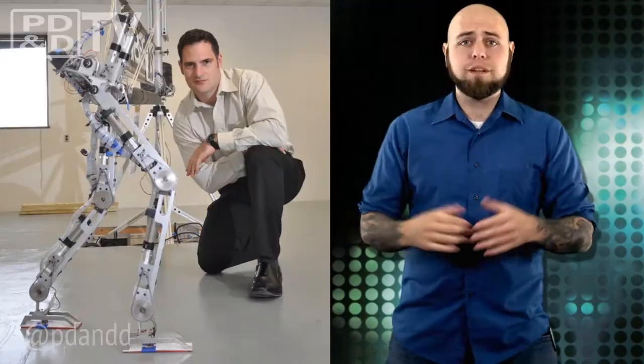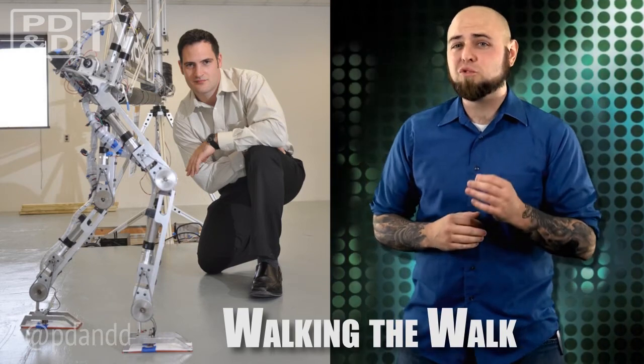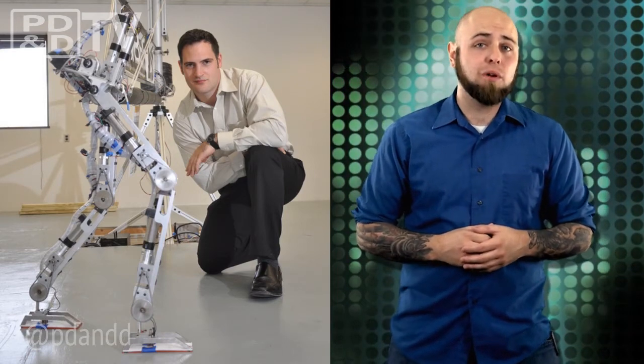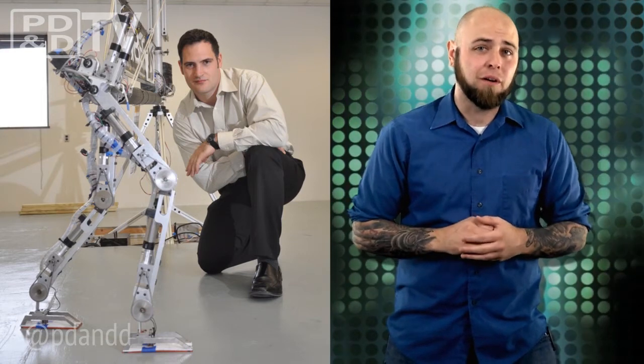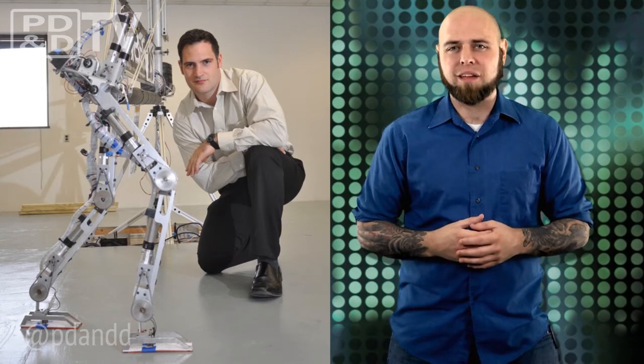A research team at Texas A&M's Amber Robotics Lab has developed a bipedal robot with the most realistic gait yet. Basically, this thing walks more like a human than any robot before — if the person was chopped in half and their legs kept walking without them.